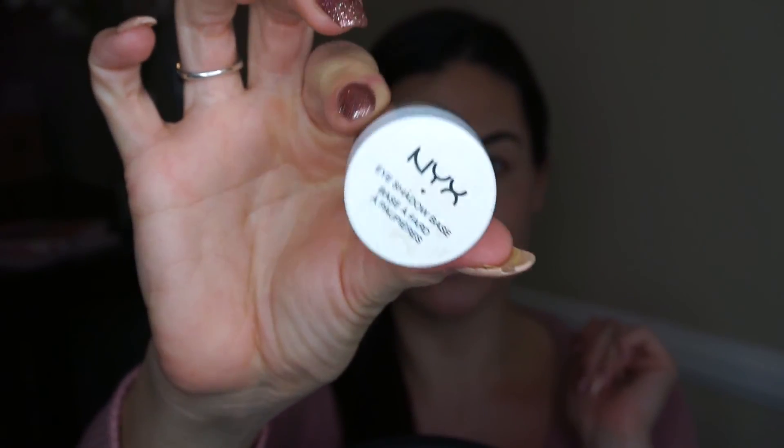I was rudely interrupted by my camera dying from overheating — it happens all the time. Anyway, this is the look I wanted to share with you guys. It's probably one of my favorites so far, definitely springy. I love all the pinks and pops of color. If you want to see this look, please keep watching!